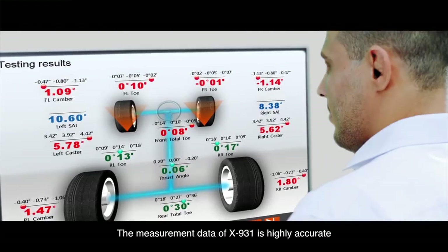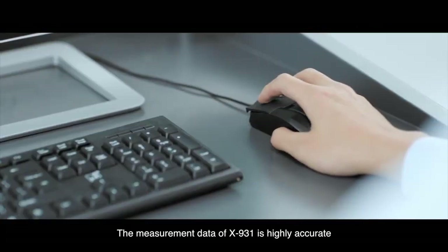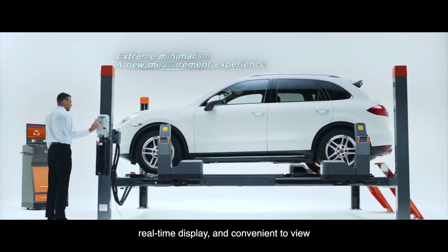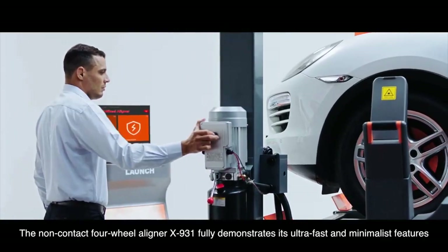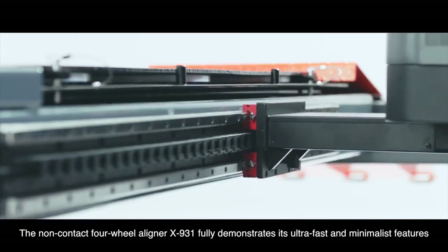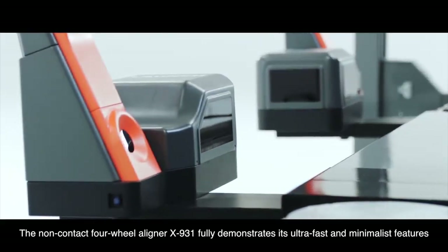The measurement data of the X931 is highly accurate, with real-time display, and convenient to view. The non-contact 4-wheel aligner X931 fully demonstrates its ultra-fast and minimalist features, bringing a whole new experience to the measurement of 4-wheel alignment.